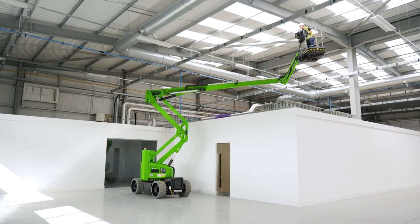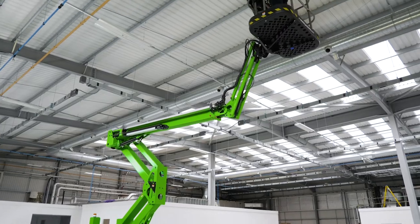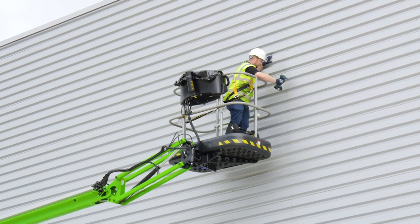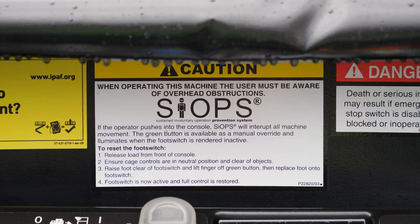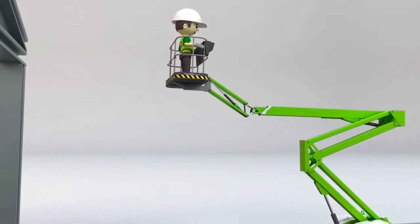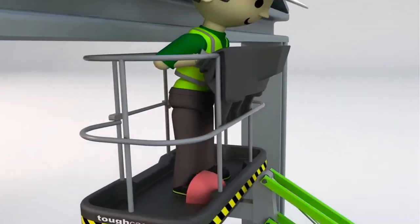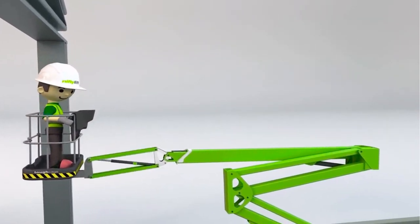Fail-safe brakes ensure that the machine's base will not move unless under operation, and a tilt alarm sensor will notify the user, preventing use if a slope greater than its safe operational limit is detected. The SP45N features Nifty Lift's multi-award winning Sustained Involuntary Operation Prevention System, or SIYOPS. SIYOPS instantly stops all machine functions if the user is pushed onto the basket control console by an obstacle, preventing serious injury.